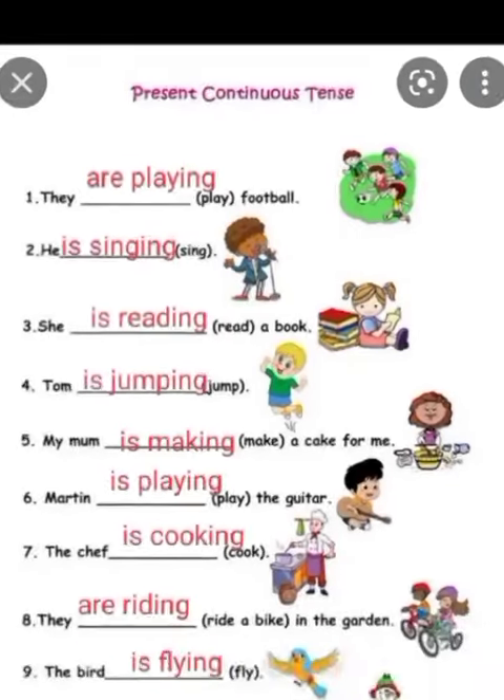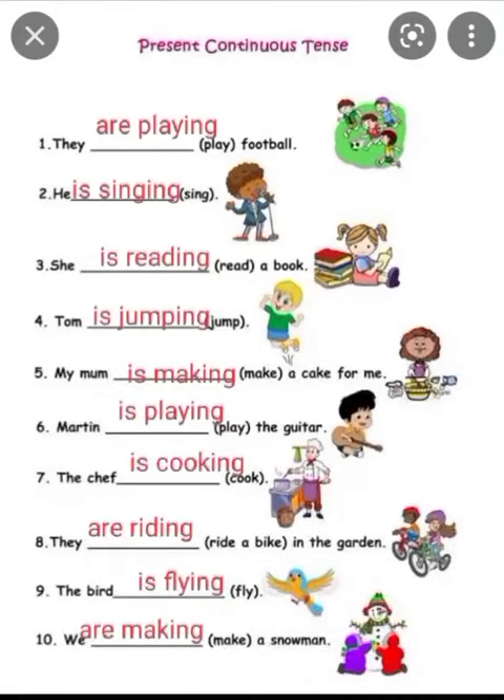I am filling in the blanks. In my last video, I have covered the present continuous tense. Let's start. First is: they — play football. The answer is: they are playing football. The rule of present continuous tense is: Subject + is/am/are + verb first form + ing + object.